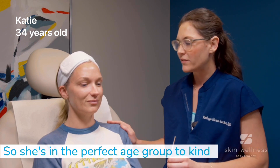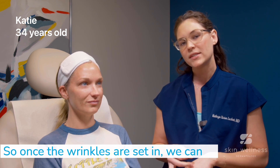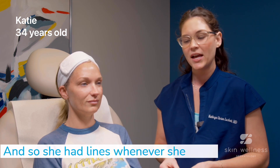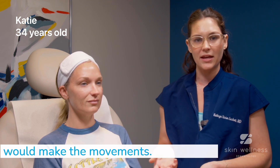She's in the perfect age group to kind of start doing toxin to treat, but then also prophylactically. Once the wrinkles are set in, we can soften, but we can't really erase. And so she had lines whenever she would make the movements.